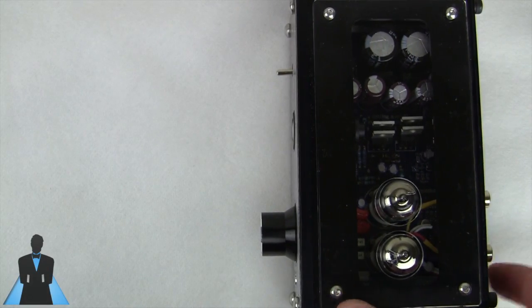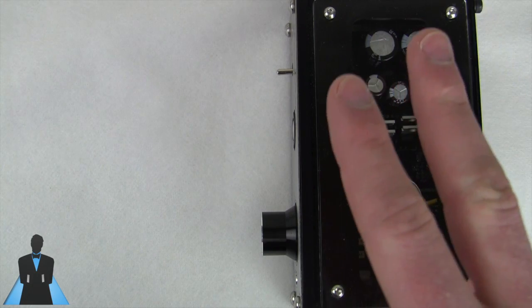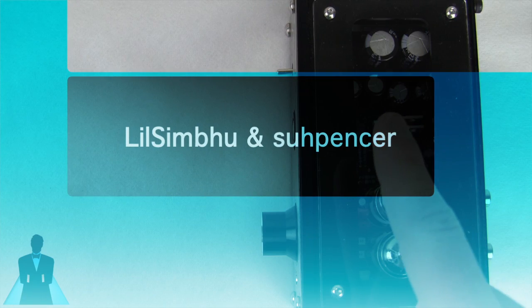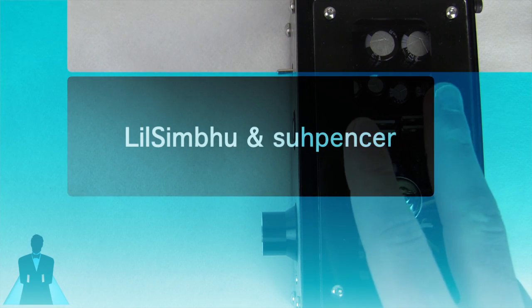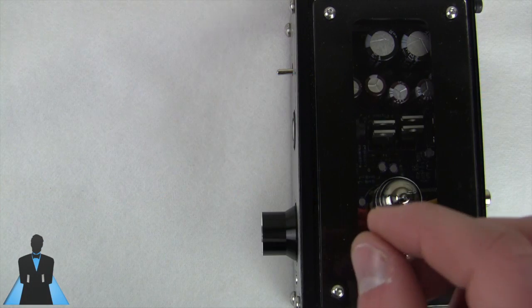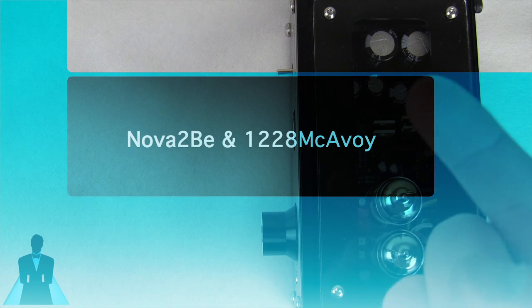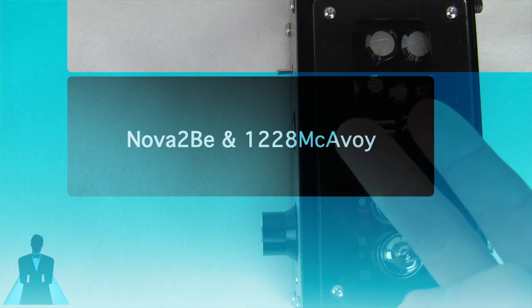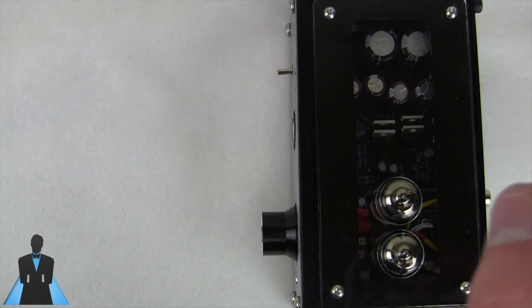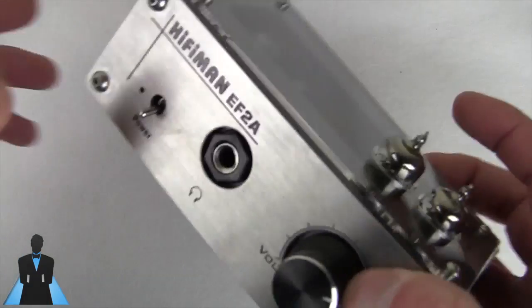Before we begin the review, I want to mention the last two giveaways and their winners. For the Spigen Glas.t giveaway, there were 847 valid entries and the winners are Lil Simbu and Suspenser. For the Phosphor Sport Watch giveaway, there were 777 valid entries and the winners were Nova To Be and 1228 Maccabee. All four winners have 48 hours to contact me via YouTube PM to claim their prize.